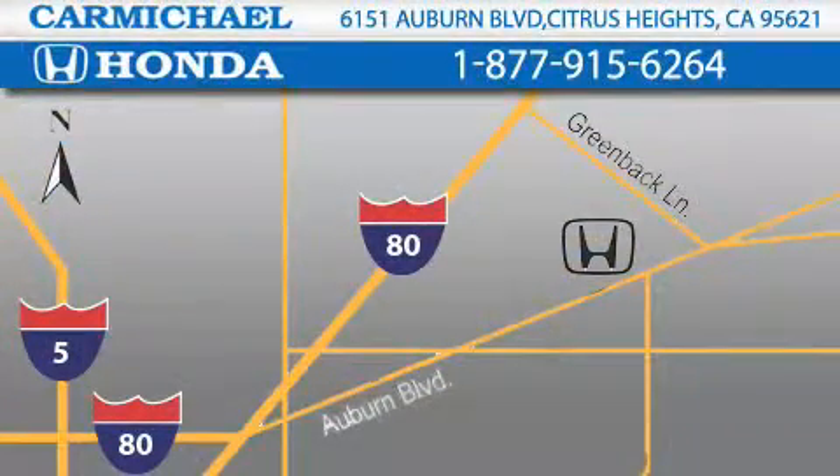Contact Carmichael Honda today, one minute off Interstate 80, Greenback Lane and Auburn Boulevard, or contact us at 877-915-6264.